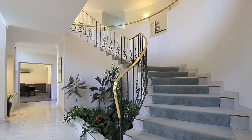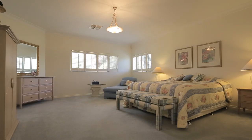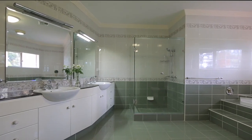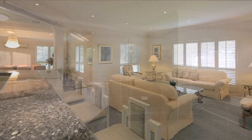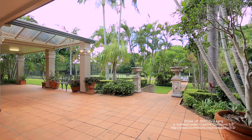St Paul's College and Chermside shopping centre are nearby, 14 kilometres to Brisbane CBD, 10 minutes to Nudgee College, and 25 minutes to the airport. This home provides the convenience of city living with an idyllic acreage lifestyle.